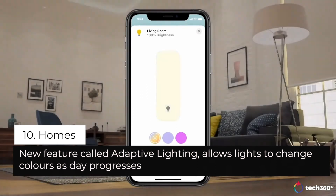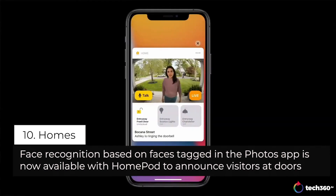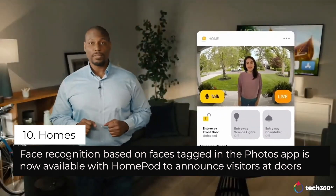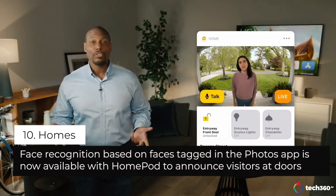Turn it on to ease into the morning with warm colors, and stay focused and alert midday with cooler ones. Another powerful feature we're bringing to cameras is face recognition. HomeKit cameras and video doorbells will now provide even richer notifications telling you who's there, by leveraging the friends and family you've already tagged in your Photos app.